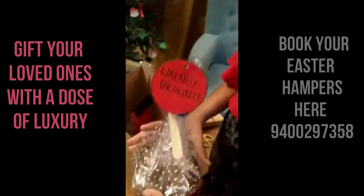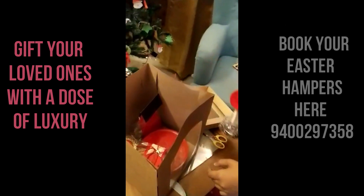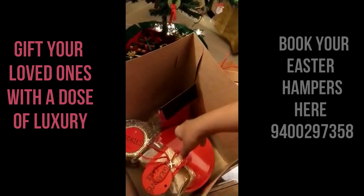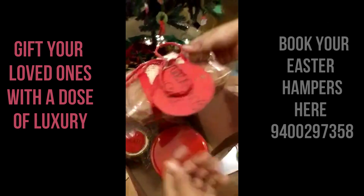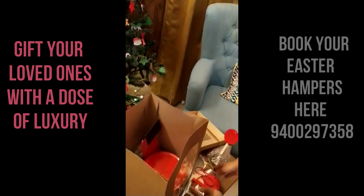First we have a walnut brownie. It comes with a spoon. We have a granny's cake. Decorations are cute.